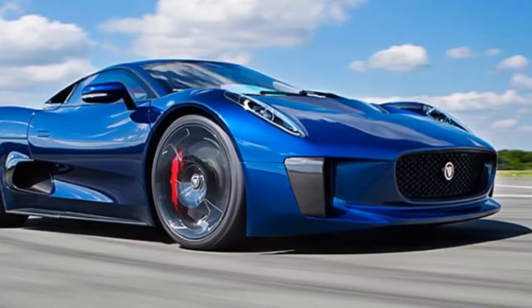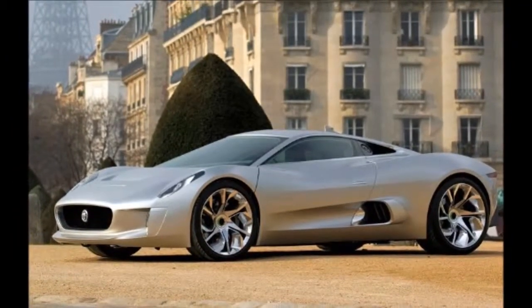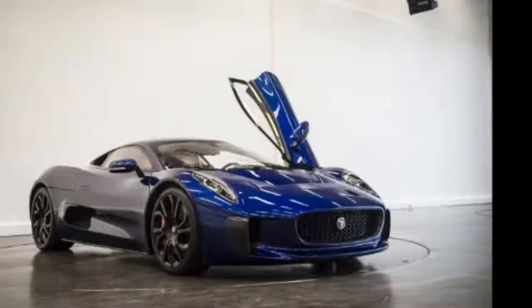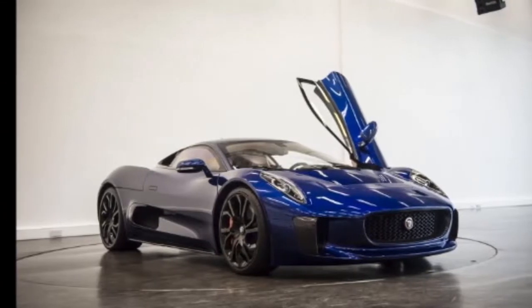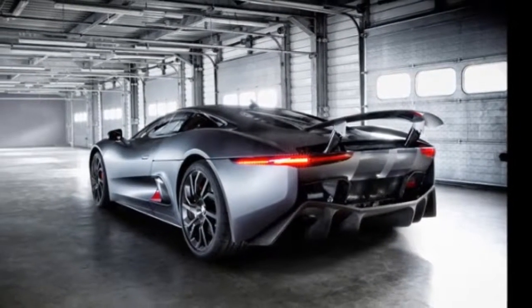The car also boasts a potential top speed of 330 km/h (205 miles per hour) and blistering acceleration. The car demonstrates that it is possible to retain Jaguar's core values of performance, design and luxury using technology that will make environmentally responsible performance and electric vehicles a practical proposition.